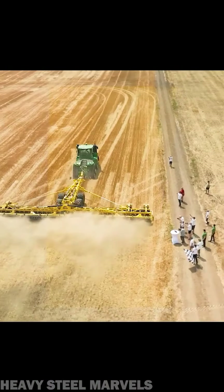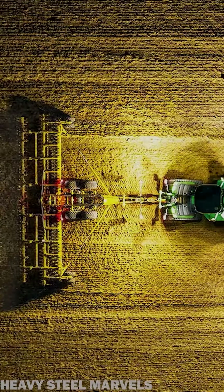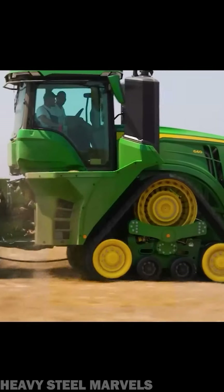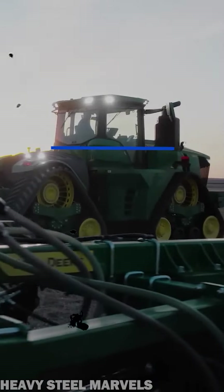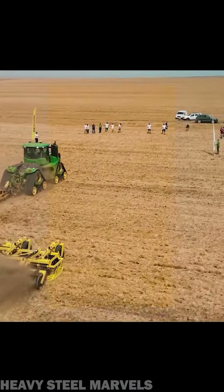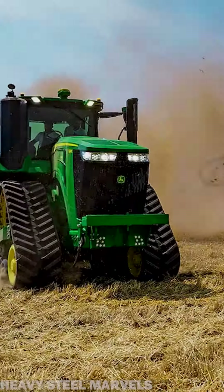Equipped with a Bednar SwifterDisc XE 18400, the 9RX was trying to beat an old world record established in 2007, set at 25.4 hectares cultivated in 24 hours. Working at a depth of 2.75 inches, the 9RX successfully beat the old record by 125 hectares, setting the new record at 769.36 hectares.